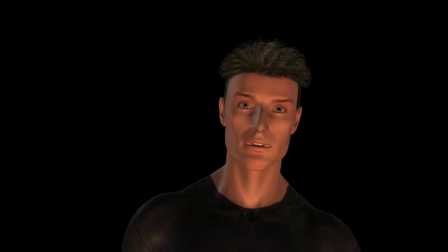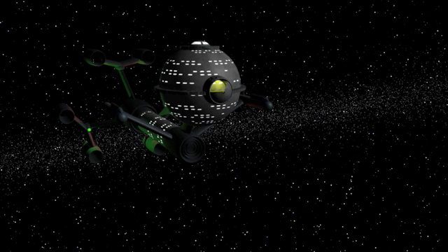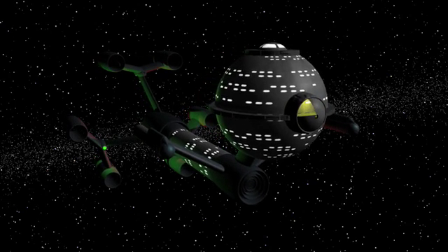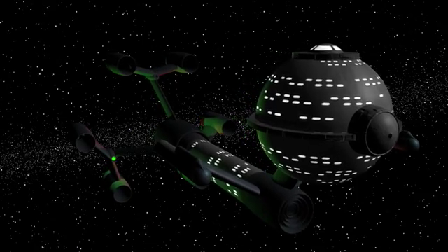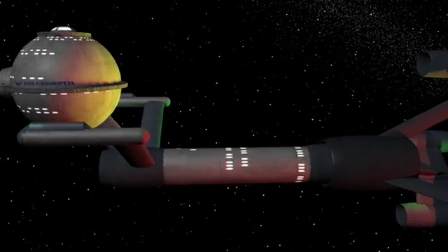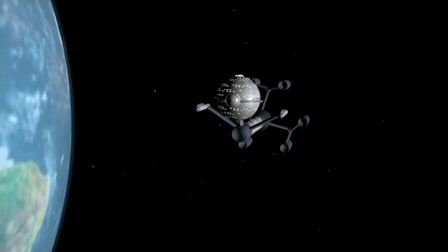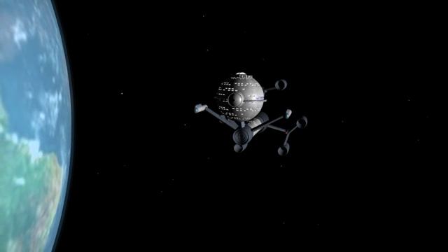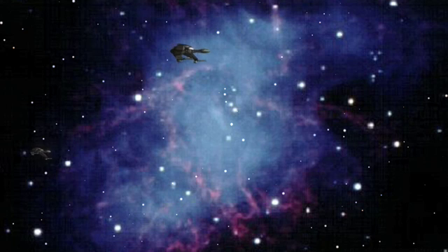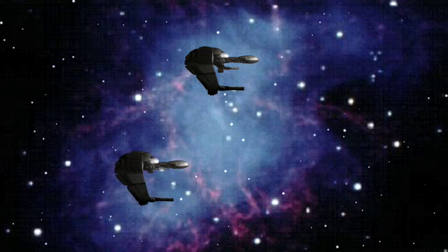Now let's revisit our starship and laser problem and reveal the second part of that resolution. Similar to the effect that motion has on time, there is a relativistic effect involving length as well. Any moving object is shortened along the direction of motion. This effect is known as length contraction. Length contraction is the second necessary consequence of Einstein's postulate that the speed of light is the same for all observers. We now know beyond all doubt that both length contraction and time dilation actually occur.